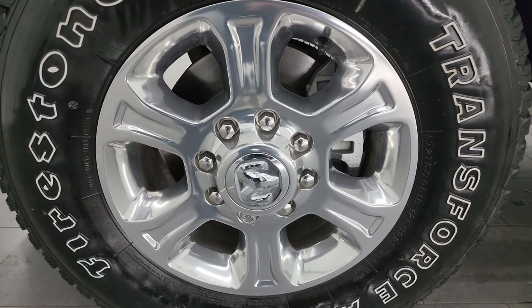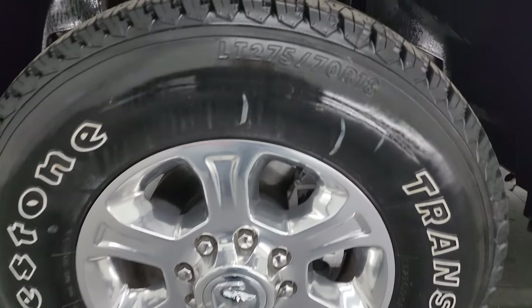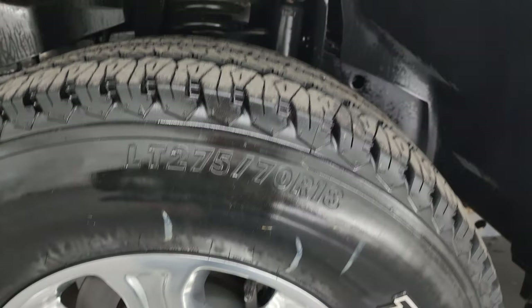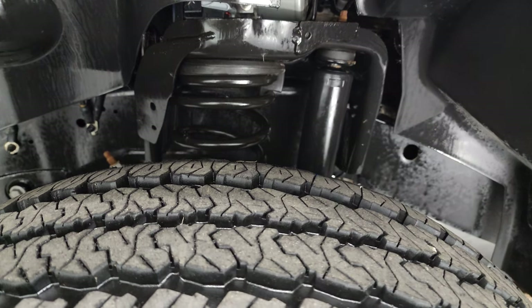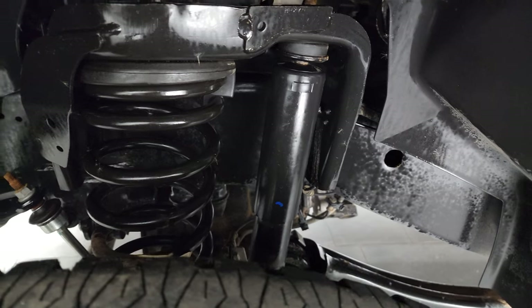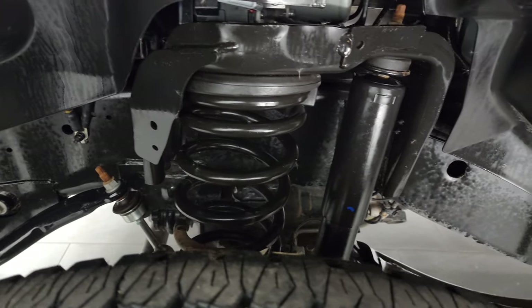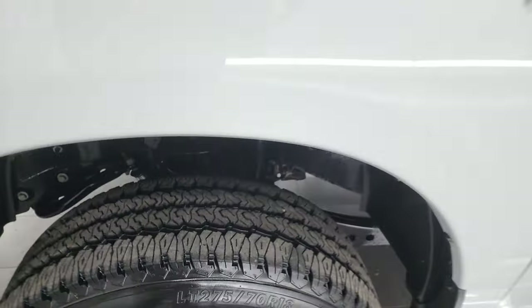This one comes with the 18 inch polished aluminum wheels and it has Firestone Transforce AT tires — LT 275/70R18s. They have just about all the tread left on them. This truck has less than 2,000 miles on it. Frame and underbody is extremely clean as well. This is a one owner, clean title history, clean Carfax out of Wyoming.